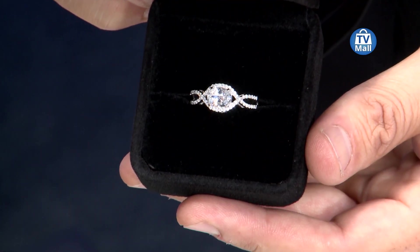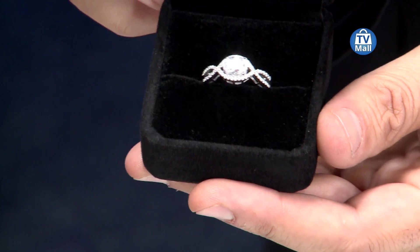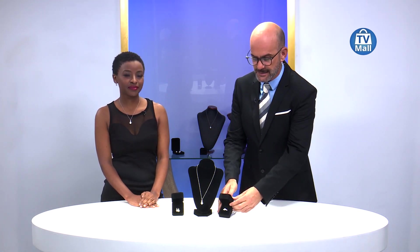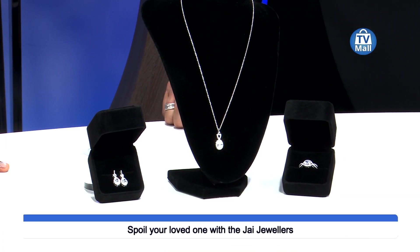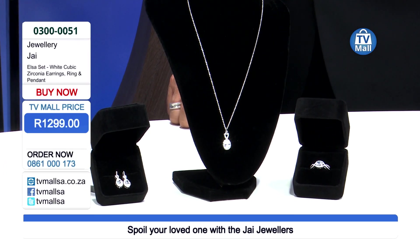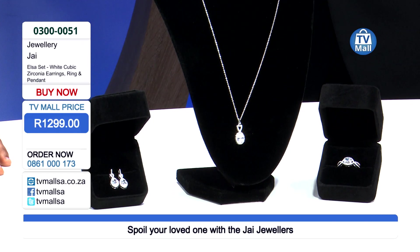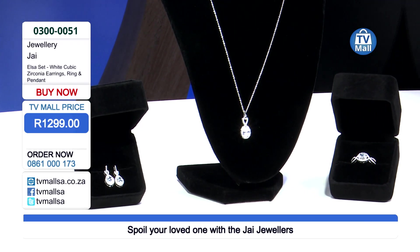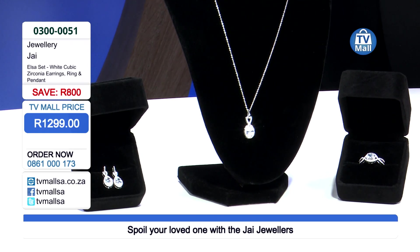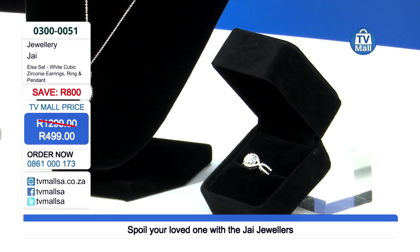That screams elegance and sophistication. We've got not only this ring, we've got a full set to show you — this is the Elsa. It is a pendant, a beautiful ring, and a pair of earrings. Normally priced at 1299 rand as a set, we've taken 800 rand off. Pay only 499 rand for the full Elsa set.